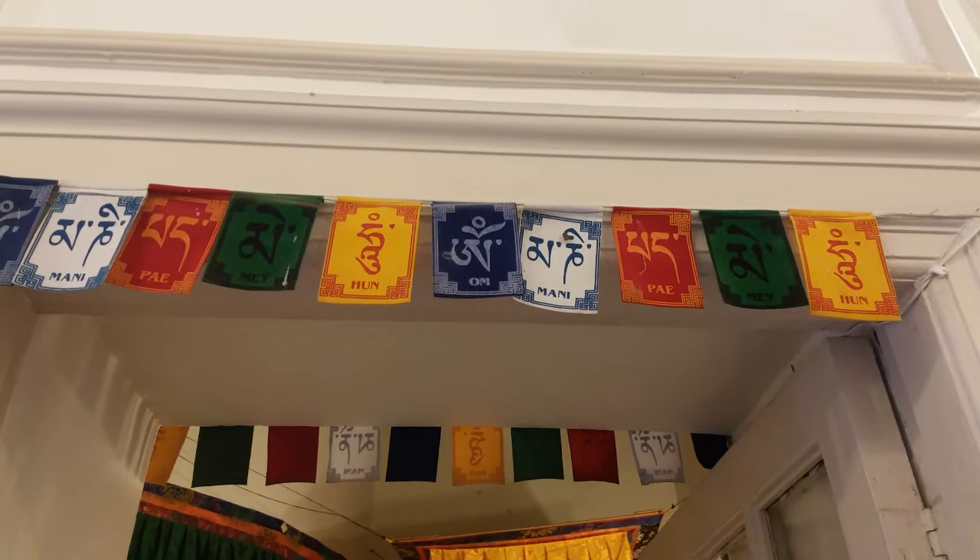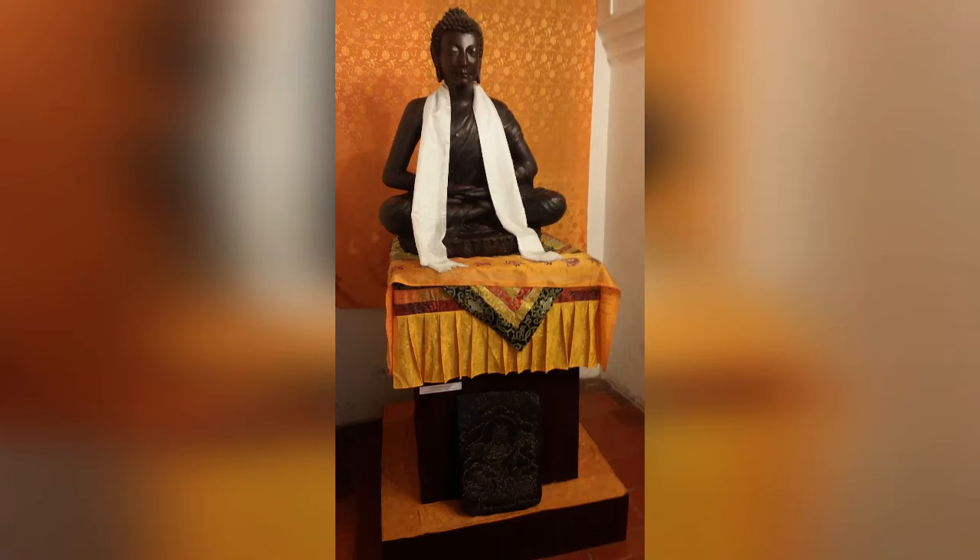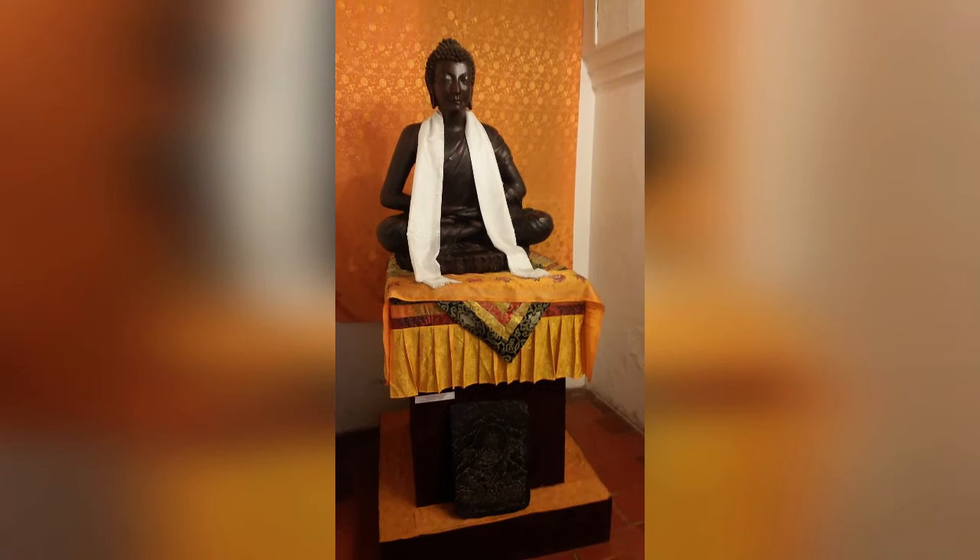Coming to the Ladakh room: here are some portraits showing the culture of Ladakh, and also a sculpture of Lord Gautam Buddha.